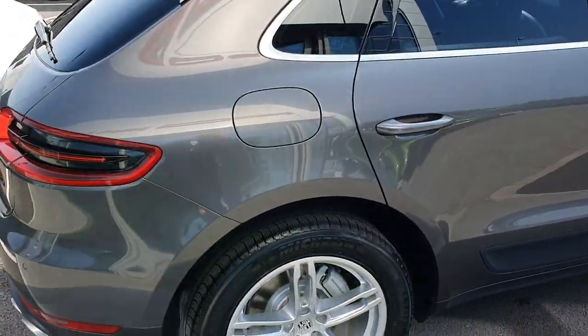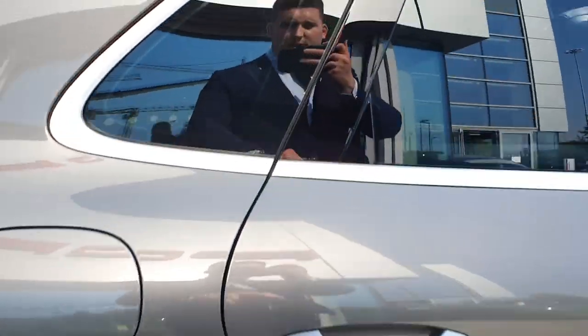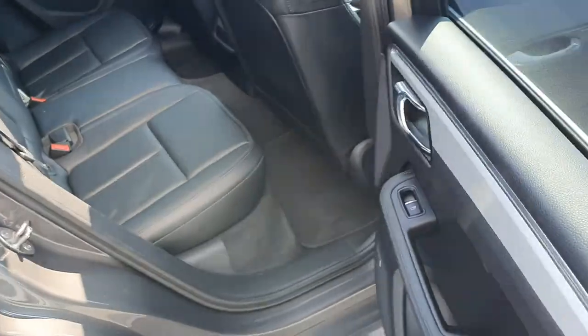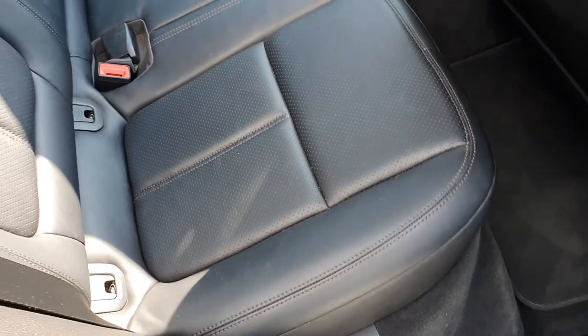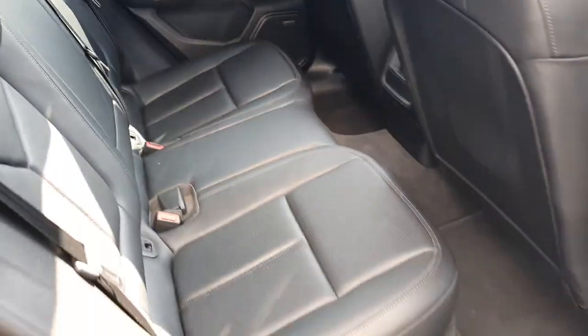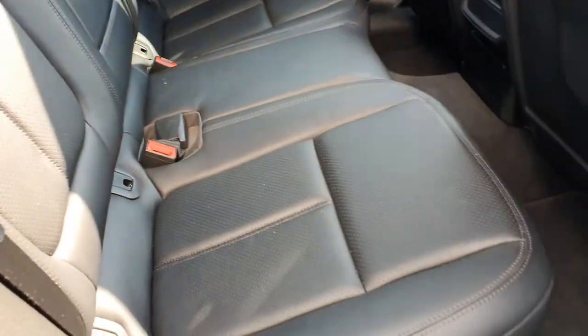That's your other alloy wheel there as well. Quick look inside the car — you've got lovely black leather with white stitching, ISOFIX fittings on both sides, loads of legroom and headspace, and obviously the panoramic roof in the back as well, which is nice for young kids.